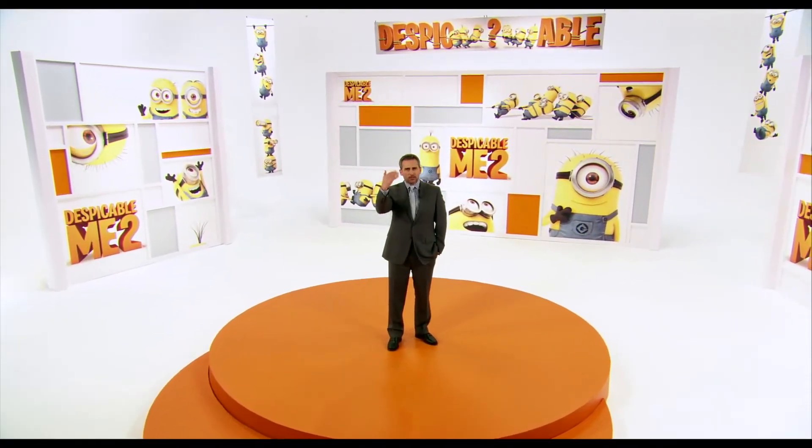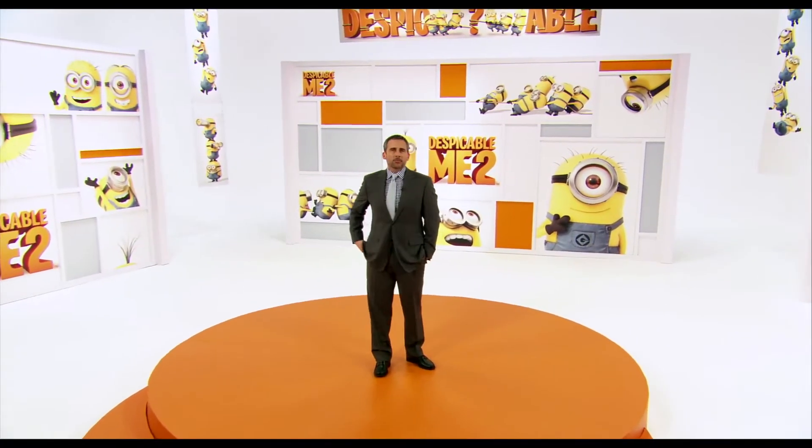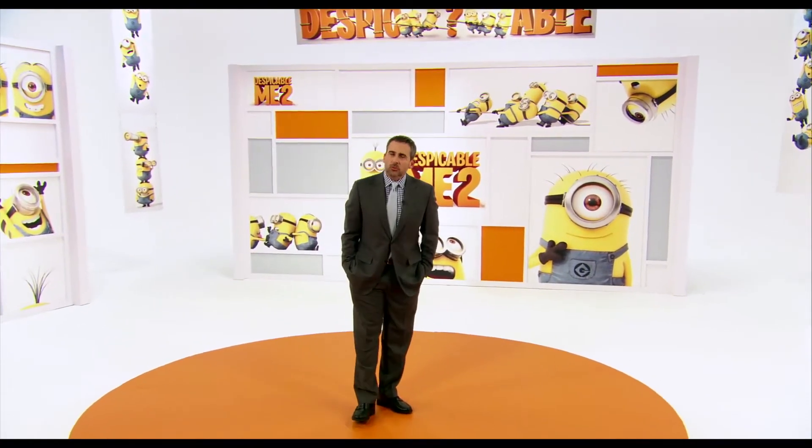Hello everyone. Why are you up there? Come closer. Good. I'm Steve Carell, here with some exciting news.